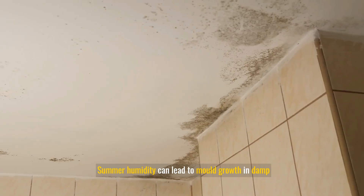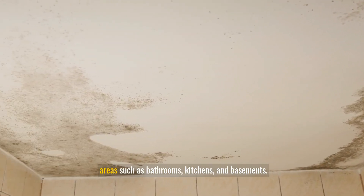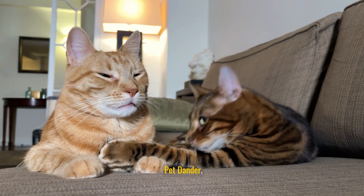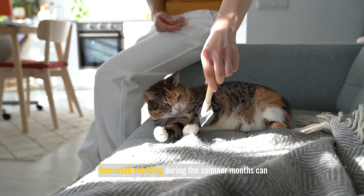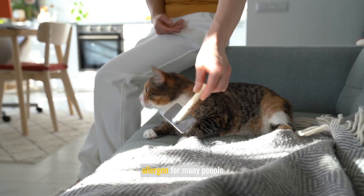Mold: summer humidity can lead to mold growth in damp areas such as bathrooms, kitchens, and basements. Mold spores can trigger allergic reactions and worsen asthma symptoms. Pet dander: increased shedding during the summer months can result in more pet dander, which is a common allergen for many people.